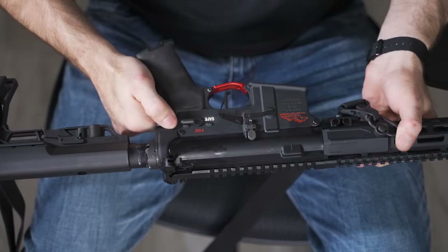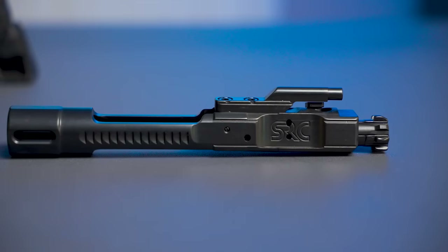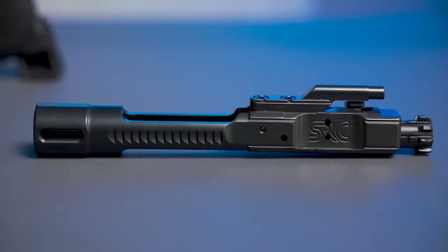But what is this one thing? Is it the trigger? Nope. How about the receiver set — does it matter if you get forged or CNC? Not so much. How about the handguard? They are important, but it's not it. How about the bolt carrier group? The bolt carrier group is a very, very important part of the gun, but it's not what we're talking about today. The bolt carrier group is very important for other reasons, which I've already made a video on — linked in the description. But the BCG and what we're covering today are the two most important things to consider when buying or building an AR-15.